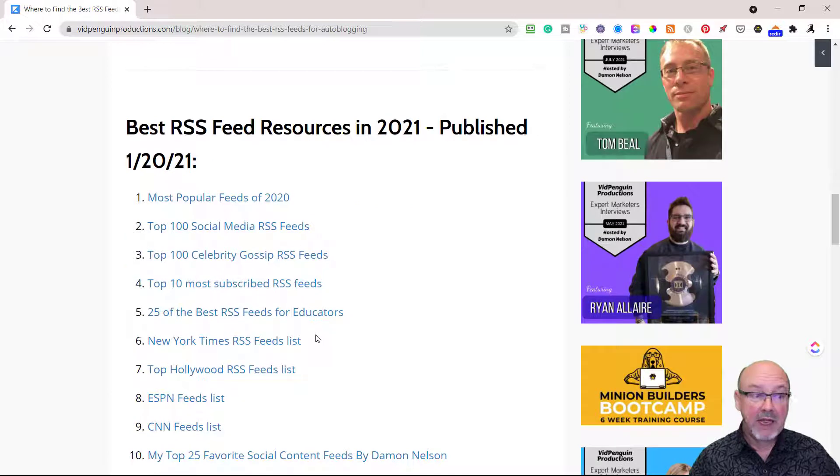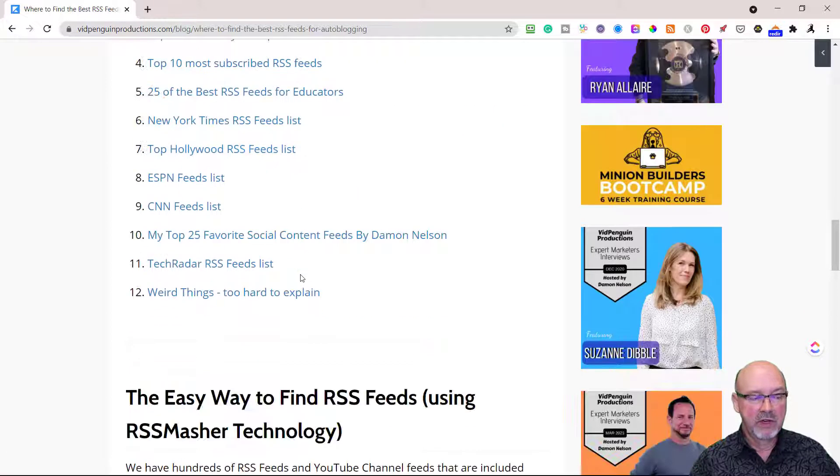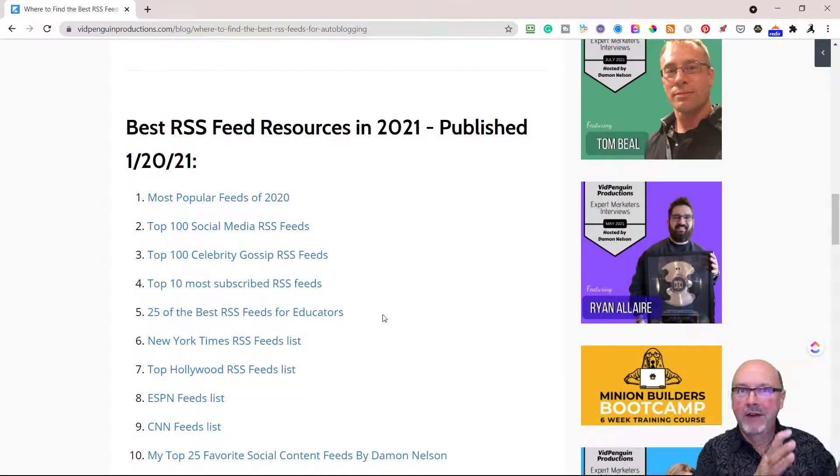There are some PDFs — a hundred social media RSS feeds, a hundred celebrity gossip feeds, top Hollywood RSS feeds. You have to do your research and determine whether it's a thin feed or does it have the right images, the right content, and enough content for you to do a news article with it. There are also some weird feeds listed here. I'm giving you everything in these lists — you just have to actually open them up, read them, implement them, and take action.